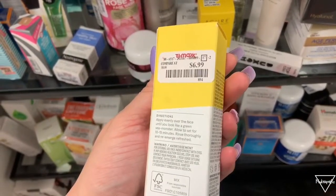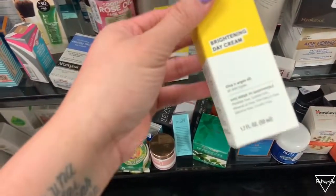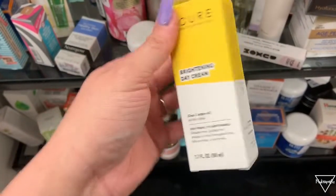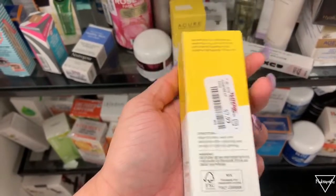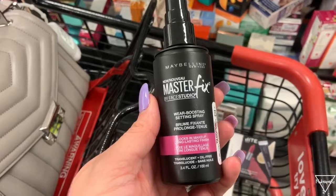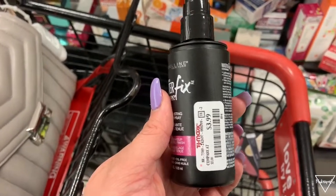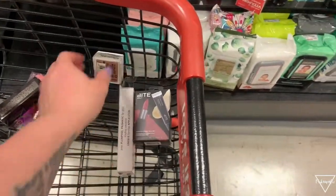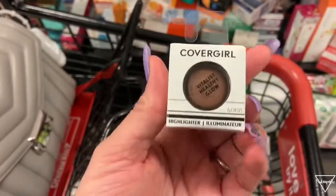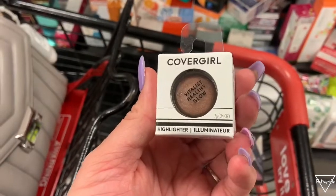This is actually the stuff I use in my skincare — it's by the brand A Cure. There was a mask and a day cream, both super affordable, and this is actually where I usually buy mine. We also have this Maybelline Master Fix Studio Setting Spray for only $3.99, and a CoverGirl highlighter or shadow for only $2.99.